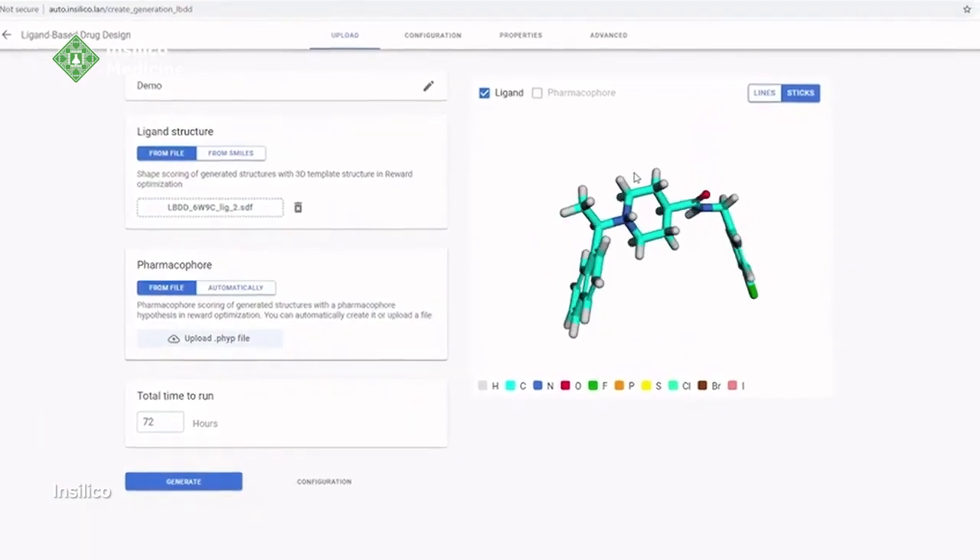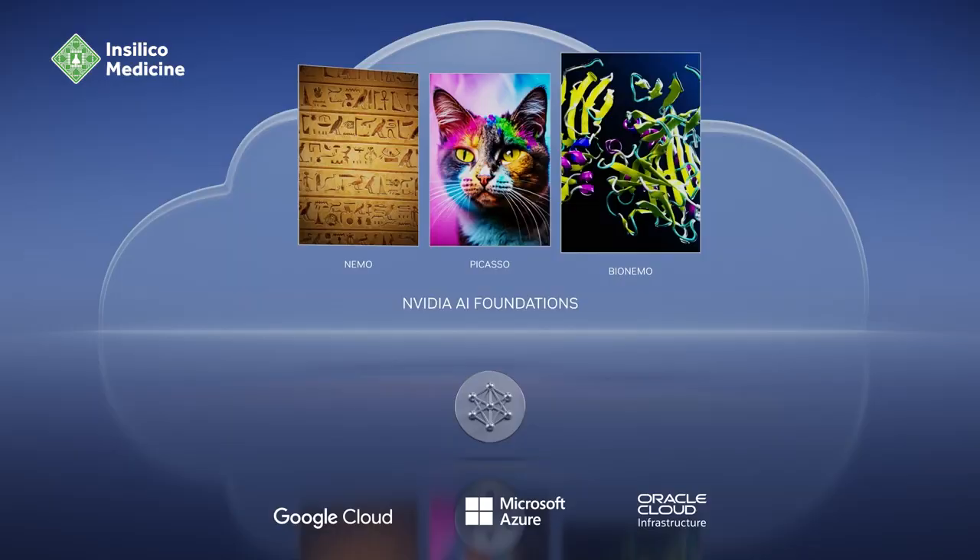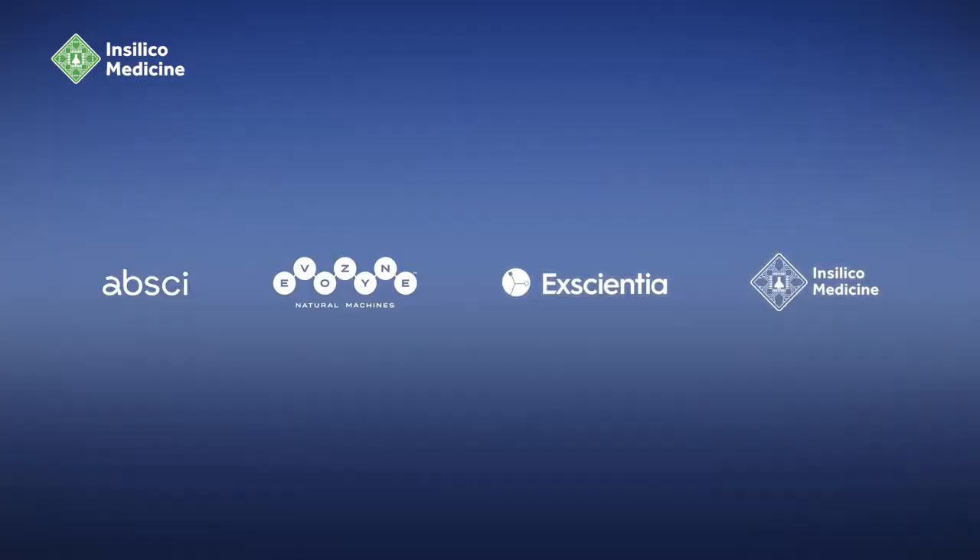Incilico uses AI to accelerate drug design. Generative AI will reinvent nearly every industry. NVIDIA's Clara is a healthcare application framework for imaging, instruments, genomics, and drug discovery. The industry is now jumping onto Generative AI to discover disease targets, design novel molecules or protein-based drugs, and predict the behavior of medicines in the body. Incilico Medicine, Excentia, Absai, and Evozyme are among hundreds of new AI drug discovery startups. Several have discovered novel targets or drug candidates that have started human clinical trials.